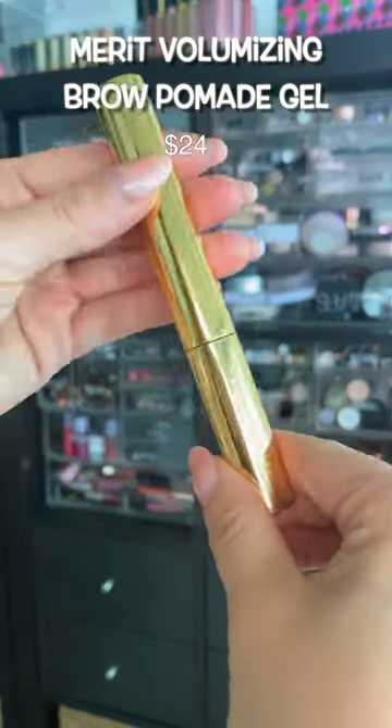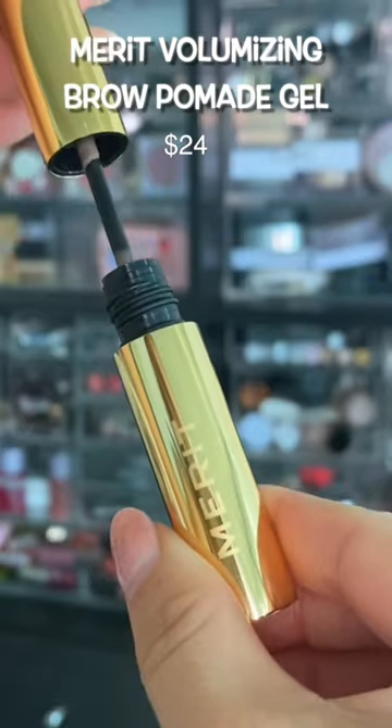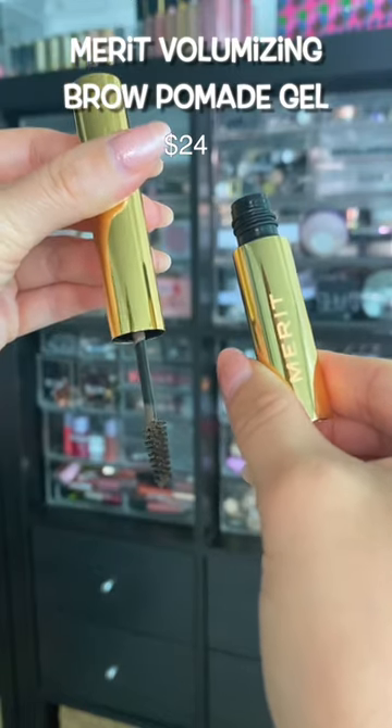Merit just wants to come in and launch the best eyebrow gel pomade I've ever used.